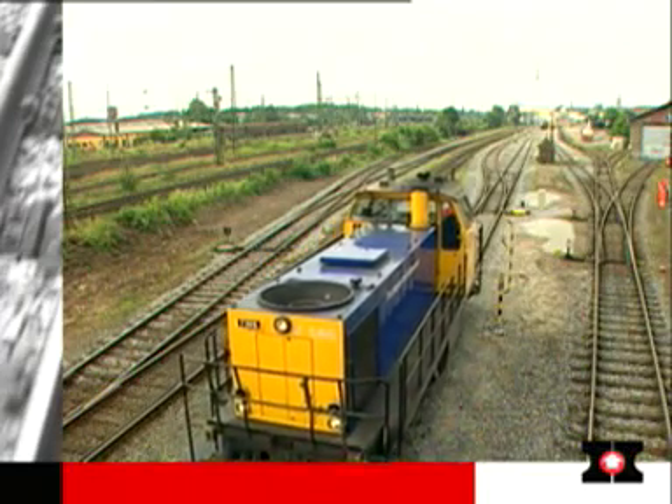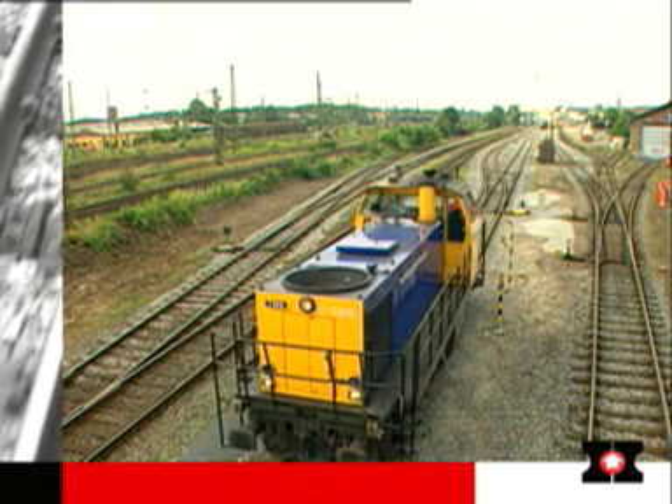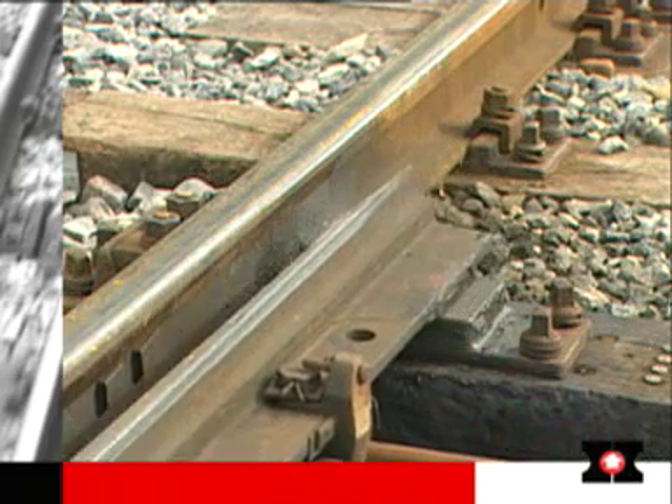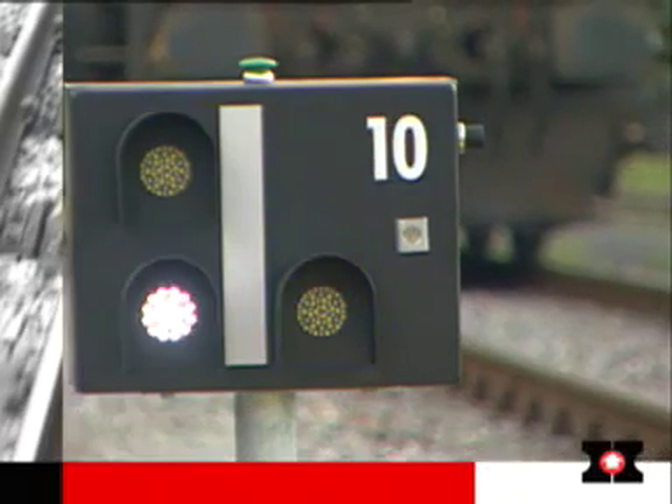When driving by sight, the train driver can set the points without getting down. He simply operates the push button directly beside the track. The points are then set electrically and the new point position displayed visually.